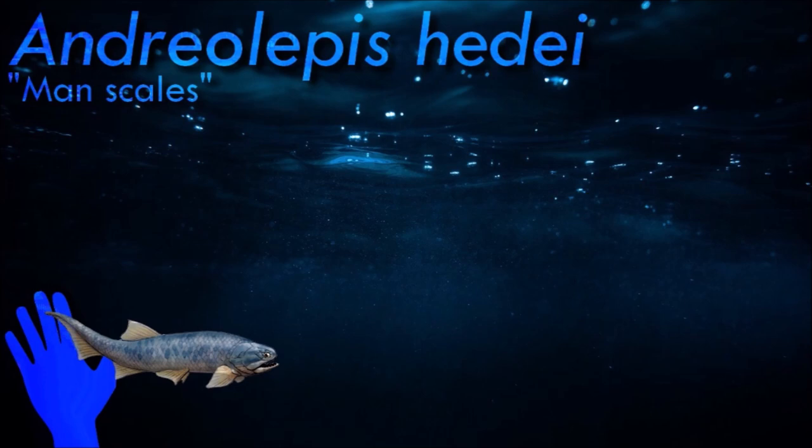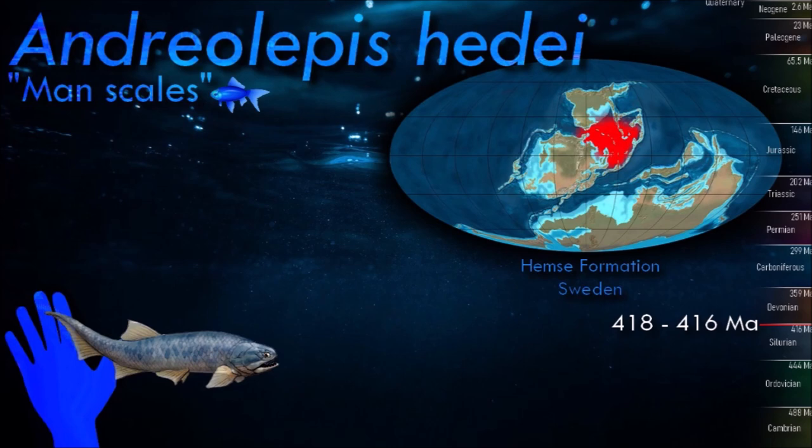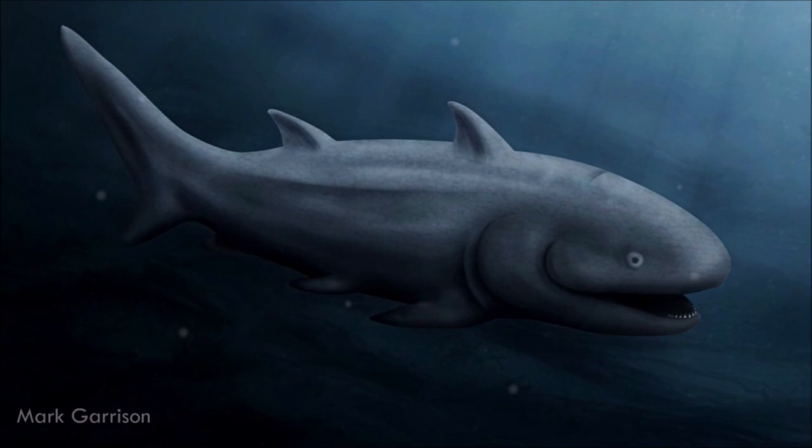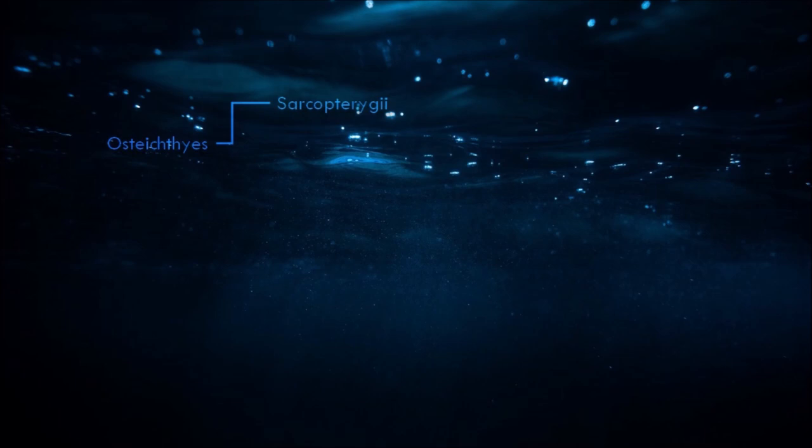Andriolepis had a streamlined body covered in scales, with well-developed pectoral fins located towards the front of its body and smaller pelvic fins closer to the abdomen. The tail was likely heterocercal, with the upper lobe larger than the lower lobe, aiding in swimming. It had a lower jaw with tooth-bearing bones, indicating it was a predatory fish that likely fed on other aquatic organisms.